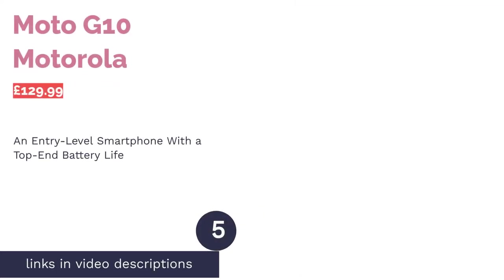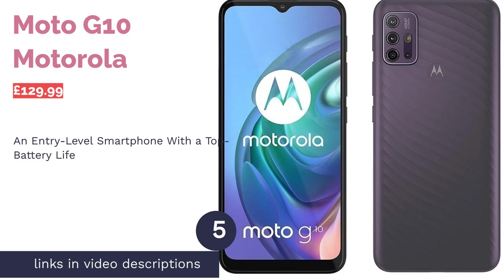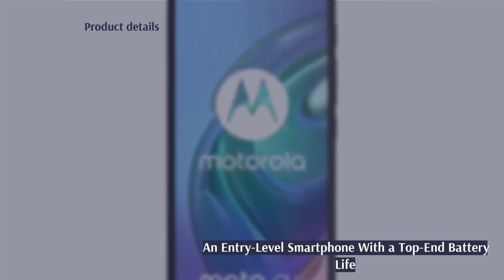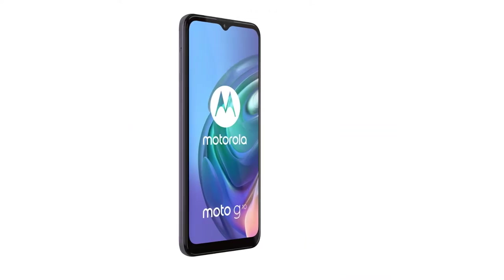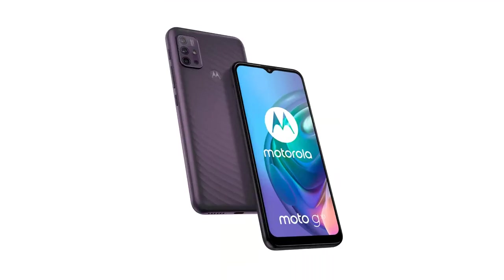The next product in our list is the Motorola Moto G10. When it comes to the lowest end of the smartphone market, Motorola is the best-budget smartphone manufacturer in the world for our money. The Moto G10 is their most up-to-date entry-level device, and what you get for the money is incredible. The 5000mAh battery and 4GB of RAM are exceptional inclusions at this price point.